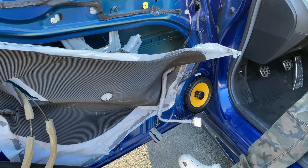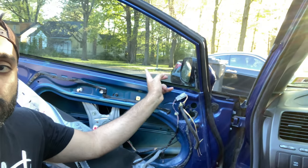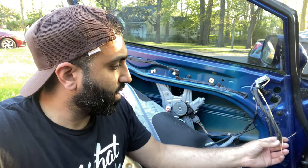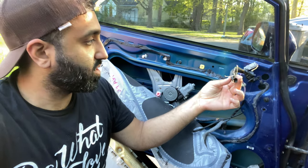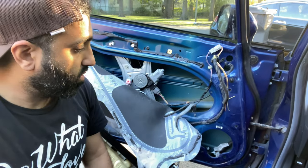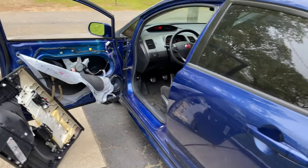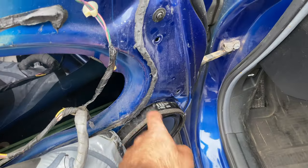Nothing. No sound at all. So it seems like I've got a bigger problem here. Sometimes you get excited to work on the car, get everything ready, and it turns out the prior owner lied about a lot of things. He told me the side view mirrors don't work because he forgot to reconnect them after a paint job — but they're just cut. I plugged in the new speaker and it's not working either, so I need to troubleshoot this.